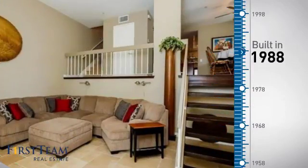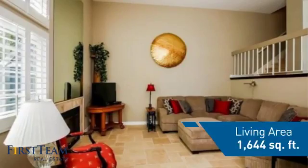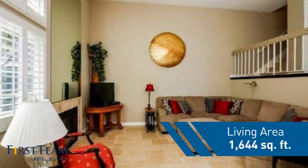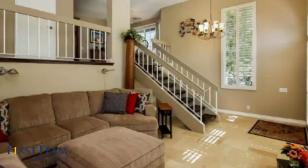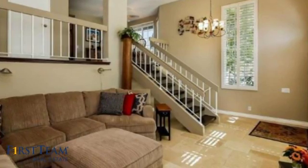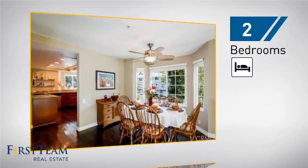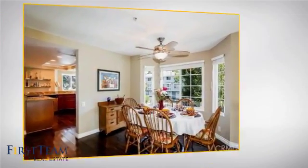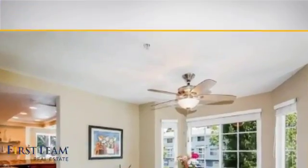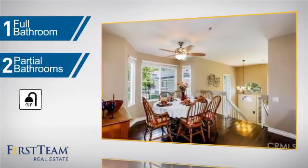This property was built in 1988 and features over 1,600 square feet of living space, giving you a spacious layout to play host or kick back and relax after a long day. Inside you'll find two bedrooms, as well as one full bathroom and two partial bathrooms.